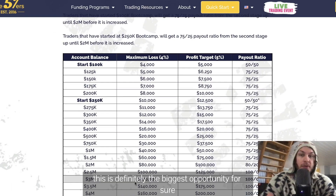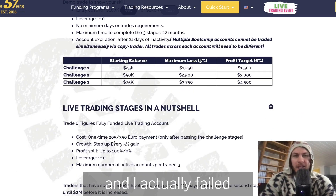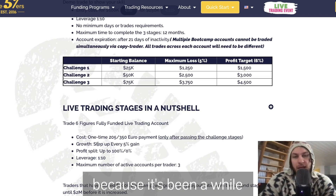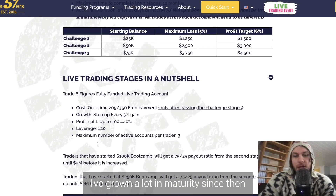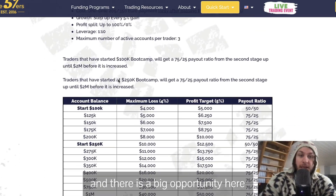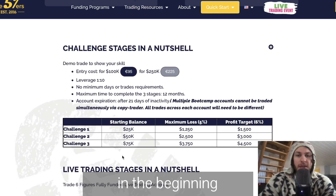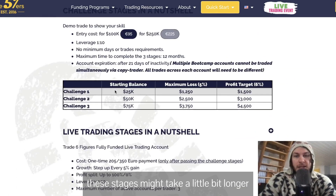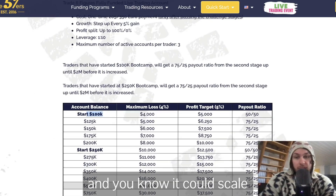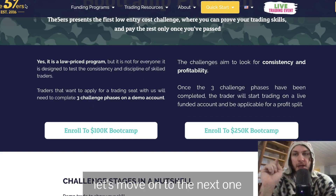This is definitely the biggest opportunity for the lowest price — 100% for sure. I tried it once and failed because of the rules, but I might give it a retry since I've grown a lot since then. It's really cheap, and there's a big opportunity to grow a big account with a very small initial investment of 95 euros. The stages might take a bit longer, but in the end you'll get a 100K account that can scale all the way up to 4 million.